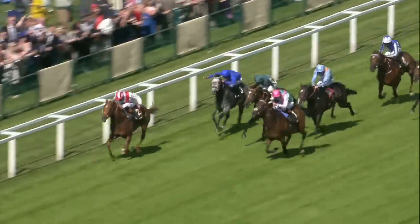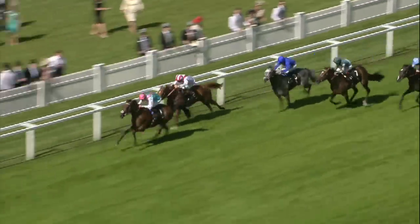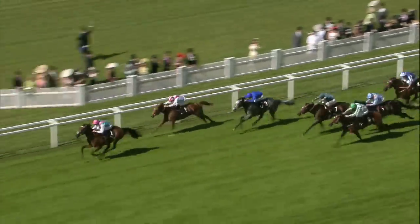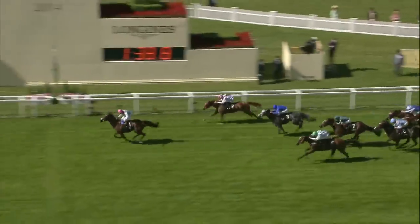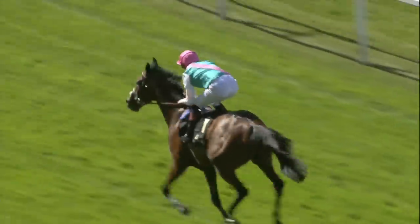At the furlong pole it's Knight of Thunder and Kingman, the big two fighting it out. Kingman now and James Doyle shoot through to the lead and he goes clear — Kingman has won it in great style! Knight of Thunder in second, Outstrip in third, and War Command home in fourth.